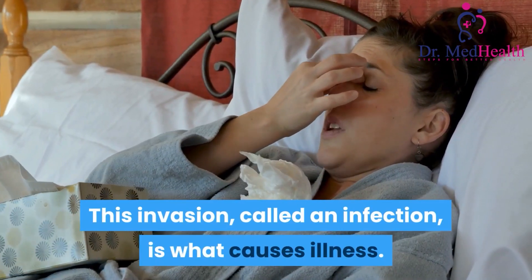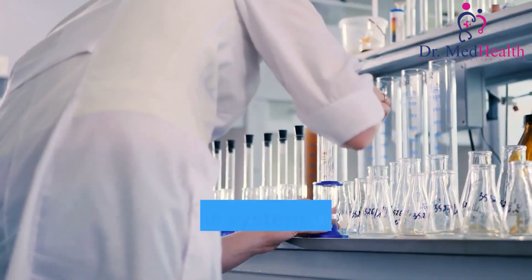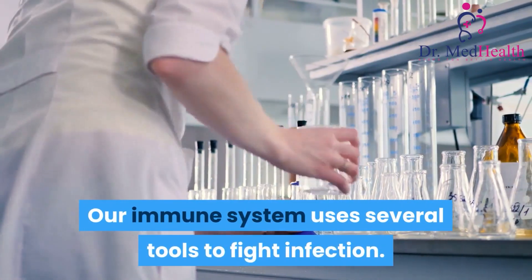This invasion, called an infection, is what causes illness. Our immune system uses several tools to fight infection.